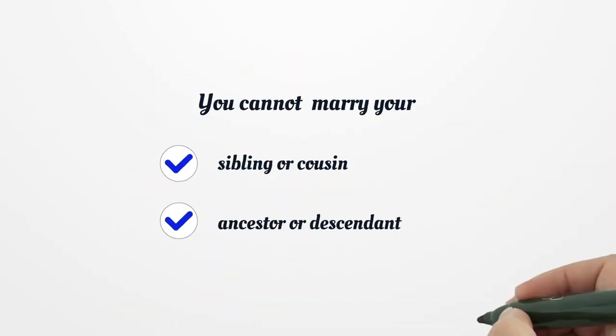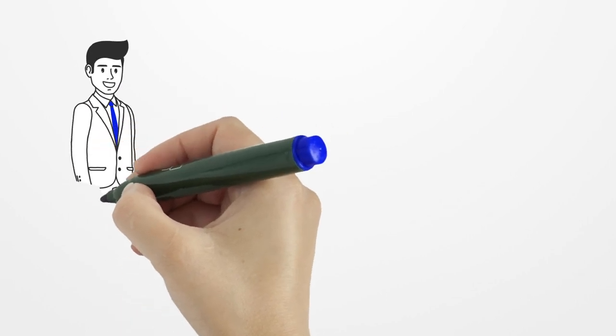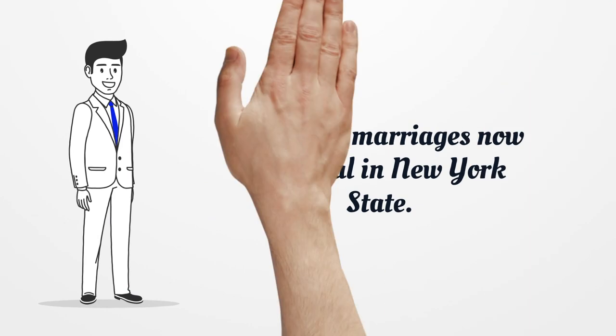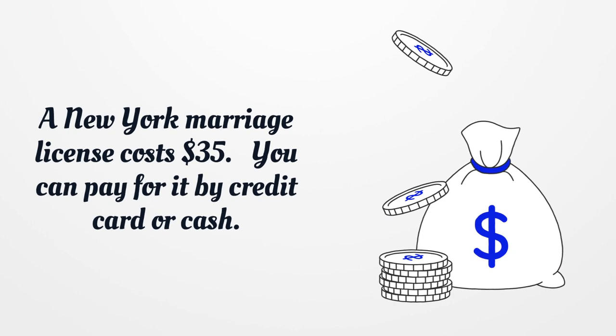You cannot marry your sibling or cousin, ancestor or descendant. Same-sex marriages are now legal in NY state. A NY marriage license costs $35. You can pay for it by credit card or cash.